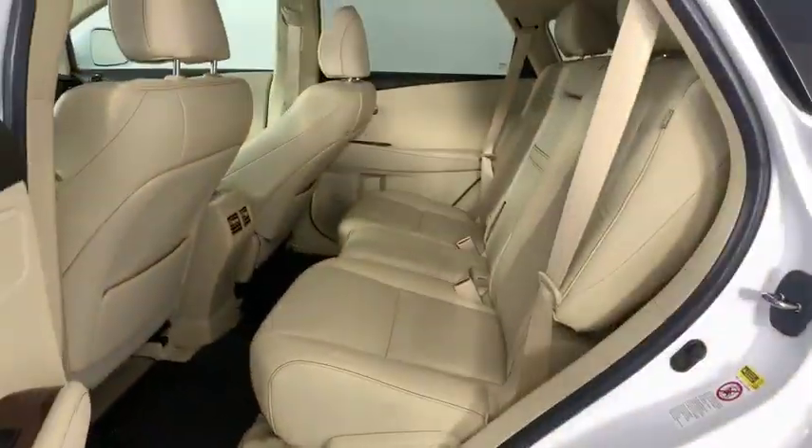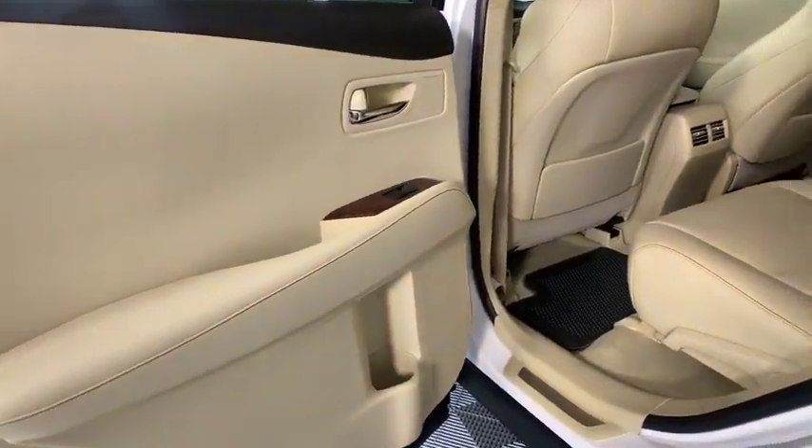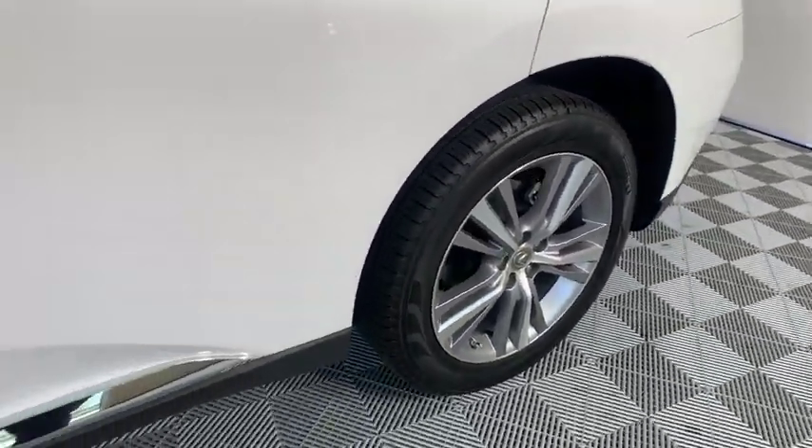Backup camera, traction control, keyless entry, stability control, power liftgate, backup monitor, power passenger seat, steering wheel audio control, anti-lock braking system.